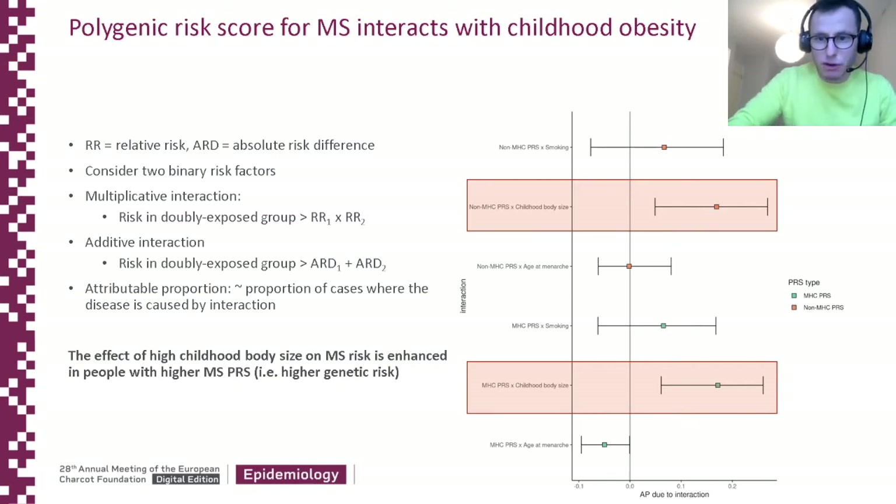The attributable proportion is one way of quantifying additive interaction. As you can see from this graph on the right, we found significant interaction on the additive scale between both the MHC PRS and the PRS excluding the MHC region, and childhood body size. This tells us that the effect of childhood obesity on MS risk is exaggerated in the presence of a high prior genetic risk for MS — a novel and very exciting finding.